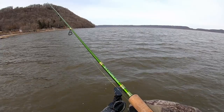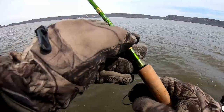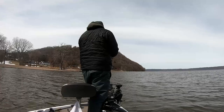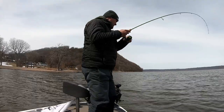Yesterday I caught some crappie — most of them were schooled up in smaller schools of like less than 10, and they're just roaming the bottom. They're three, four feet off the bottom, just kind of pitching away from the boat, letting it kind of hit the bottom, and then just popping it up a couple feet. That seemed to be the best bet for catching some of these fish.